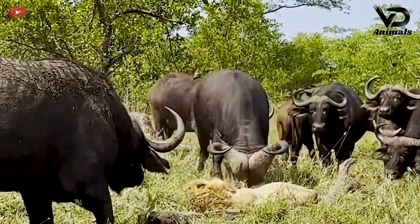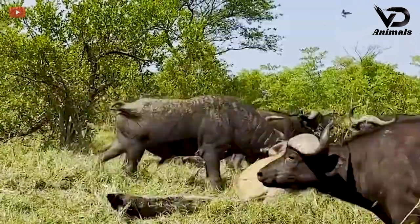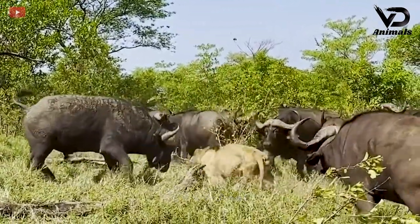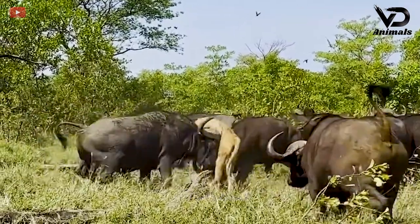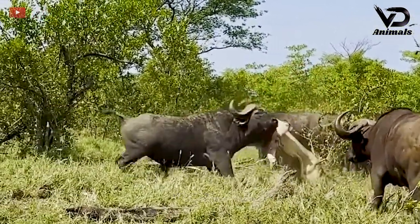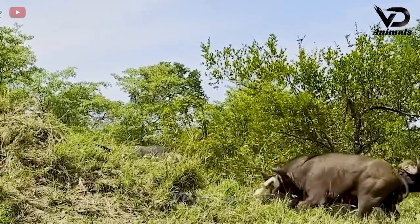A lion is in the middle of a herd of buffaloes and is under attack from the buffaloes. The lion was thrown high by the buffaloes. The lion was weak and was forced to the ground by the buffaloes.